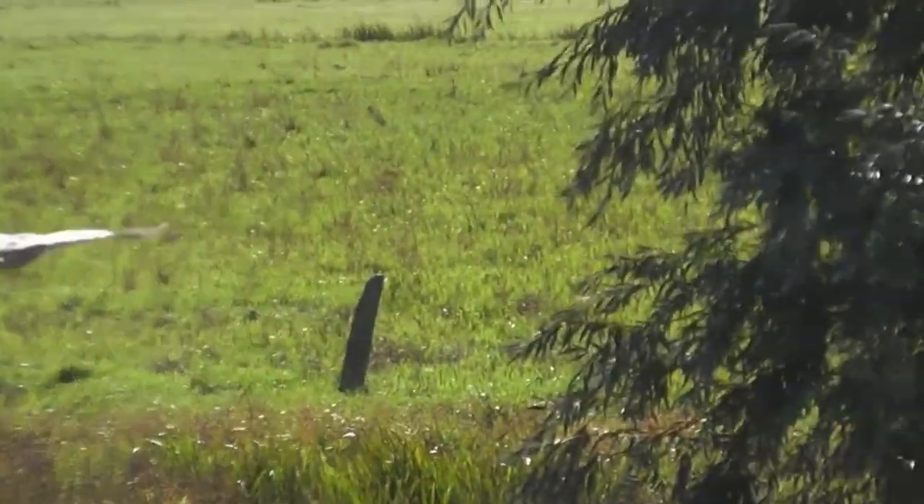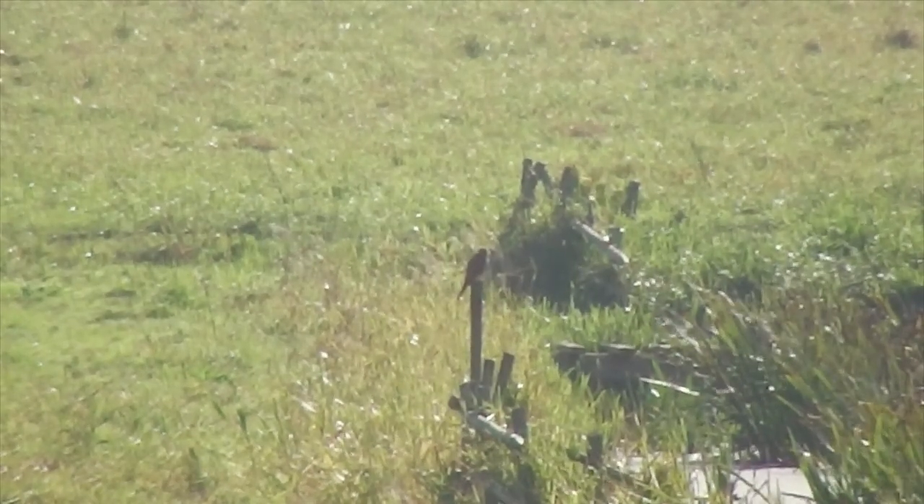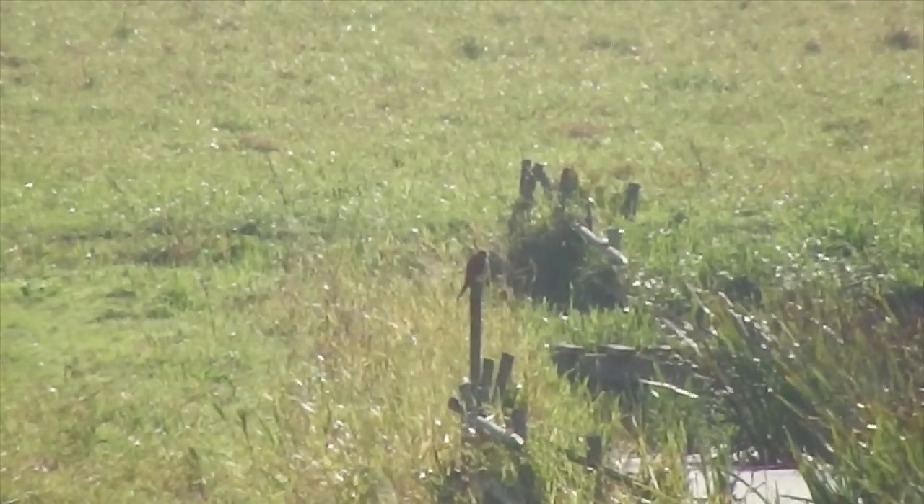No sign of any whooper swans yet — they should be back here quite soon. Also got a hunting kestrel out there — just swooped down, didn't catch anything that time. You can just see it on the post there.